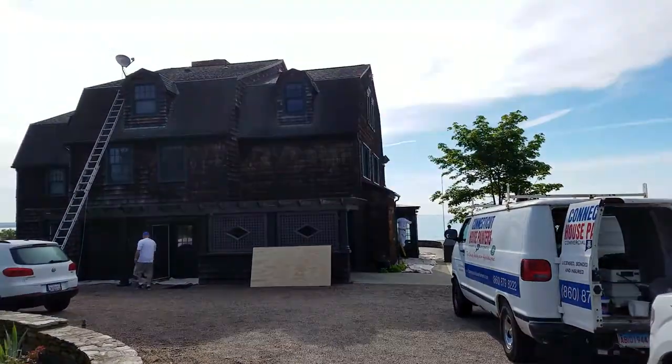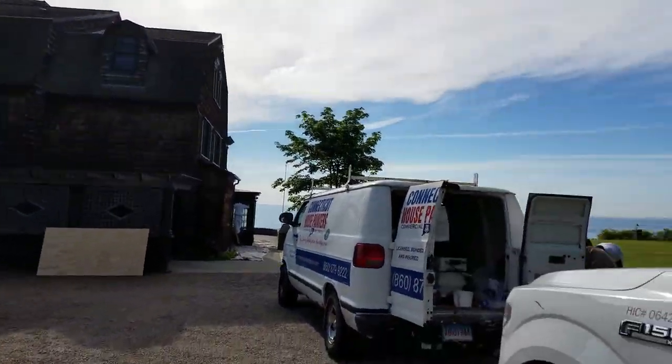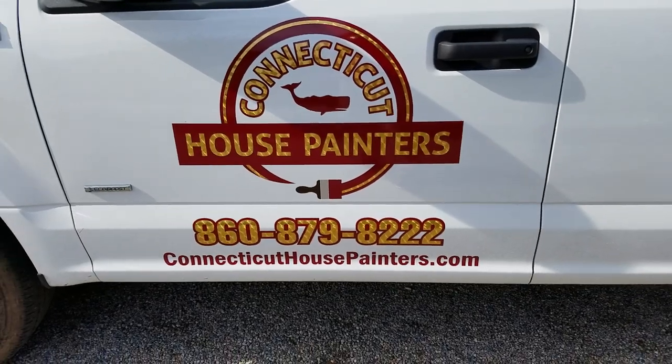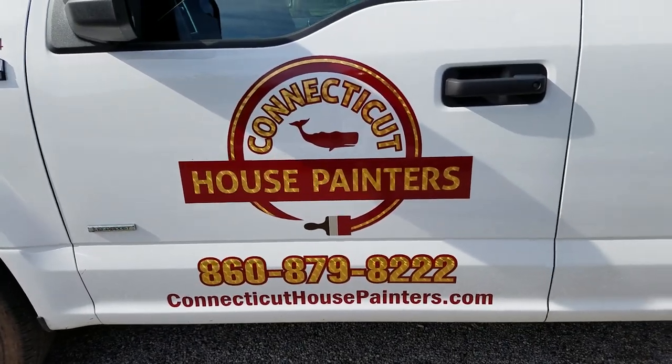Santos Connecticut House Painters, we're out here in Niantic Old Black Point working on the exterior of this beautiful home. That's our new logo, so that's what you will see now when we're painting houses.